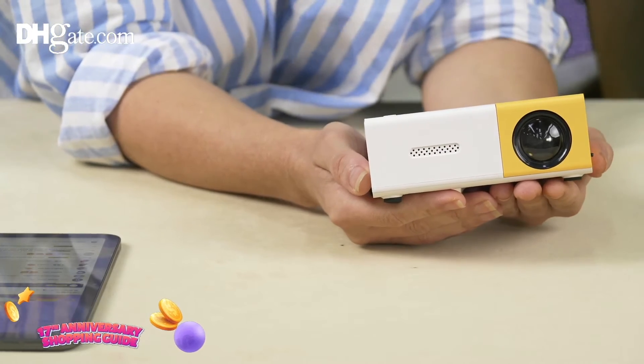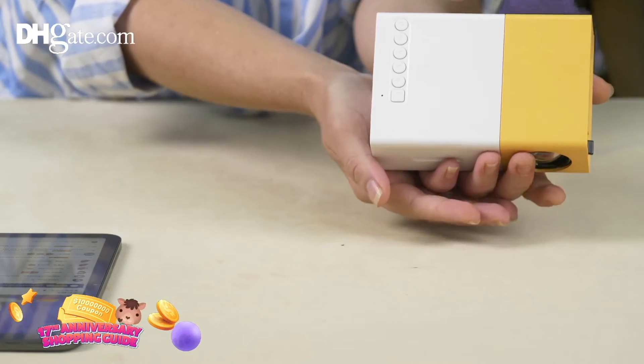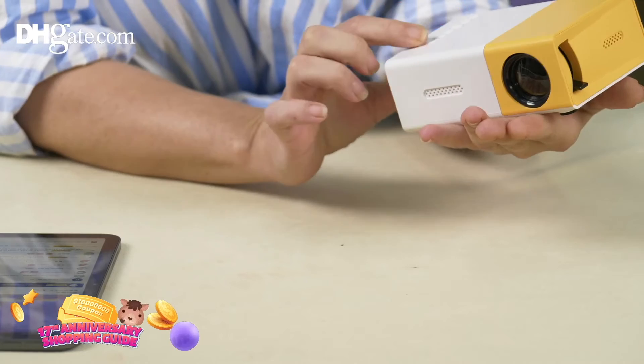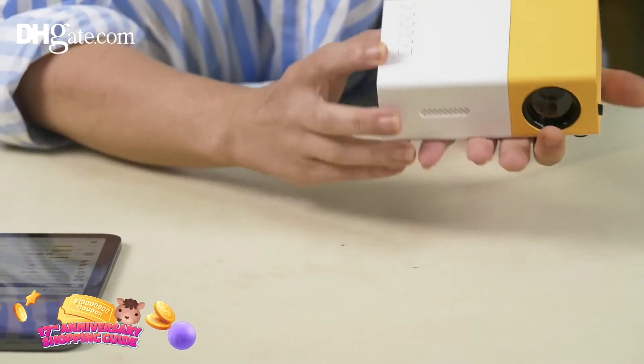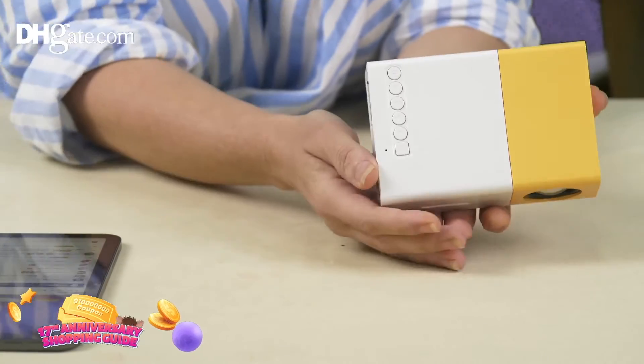If you want a private experience, let's have a quick look at the top. You have a power button, and buttons to move forward, backward, and pause. It's really clearly laid out on the top — very easy to handle.